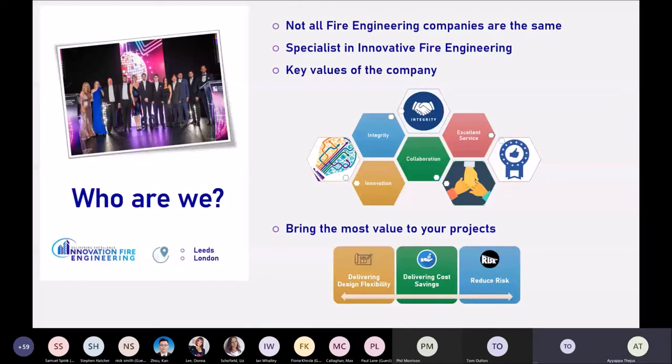Innovation Fire Engineering is based in Leeds. Our main goal and one of our key focus areas is to develop innovative fire engineering solutions — that is a core value of our company. In terms of collaboration, we work with all team members to bring up the best ideas possible for building design. In terms of integrity, we work with all stakeholders to understand issues with particular designs and the necessary solutions or mitigating measures needed, considering all views and perspectives to arrive at the best solution possible.